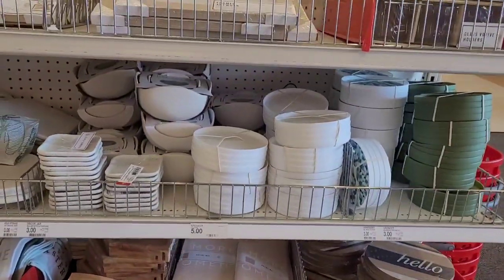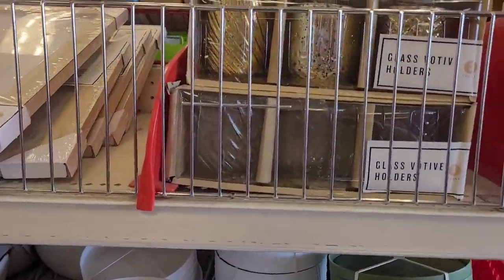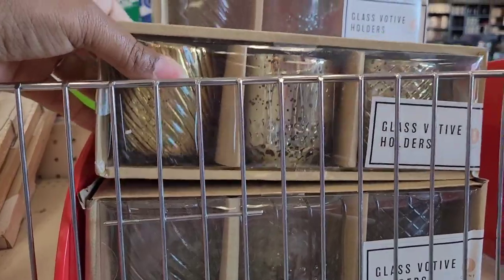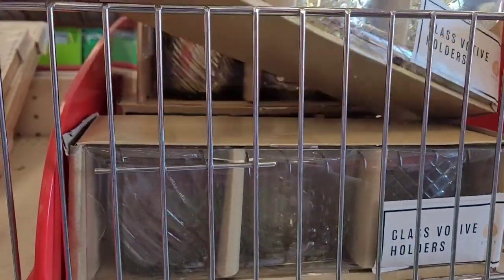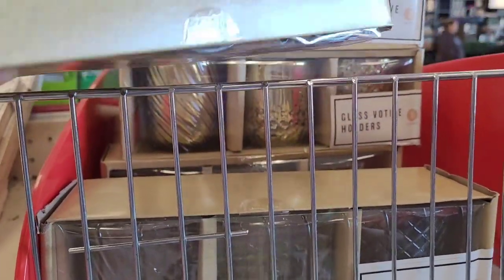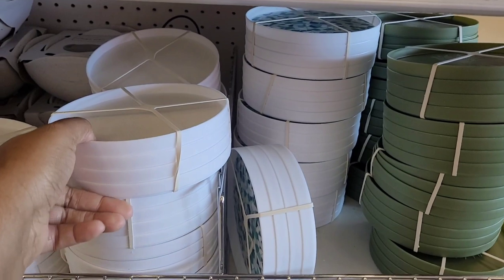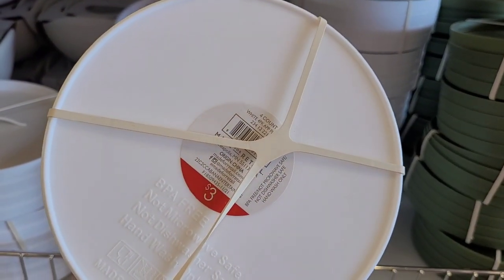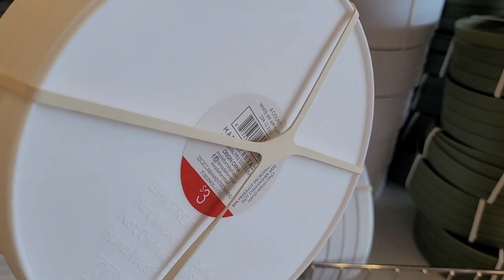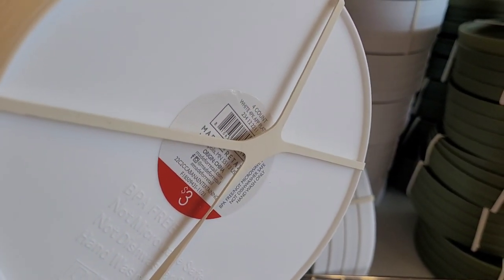This is where all the goodness is. You have these glass votive holders right here — a set of three. Y'all see these? I have these gold ones which are really beautiful, and they are five. Then you have — what are these? Four count white app plates.